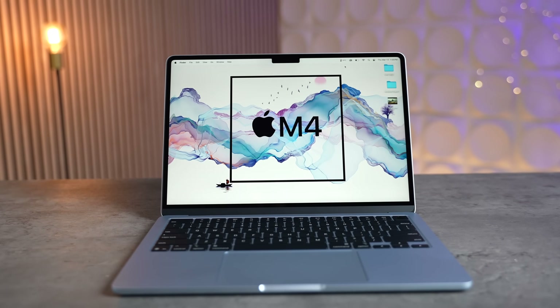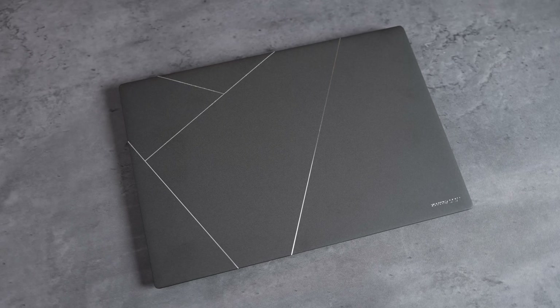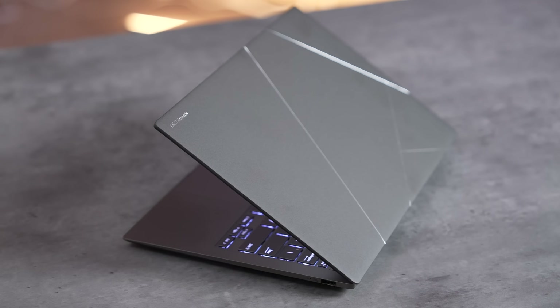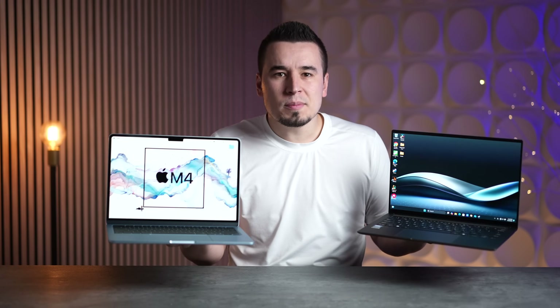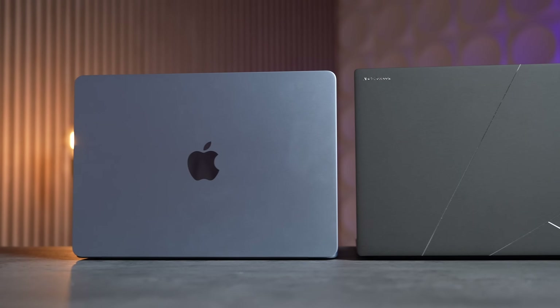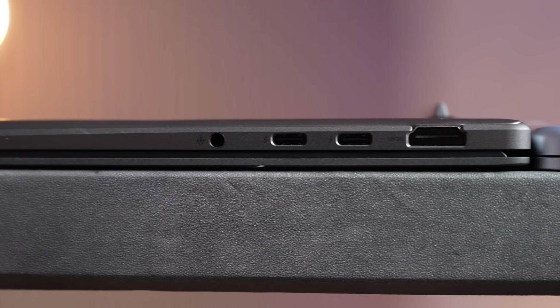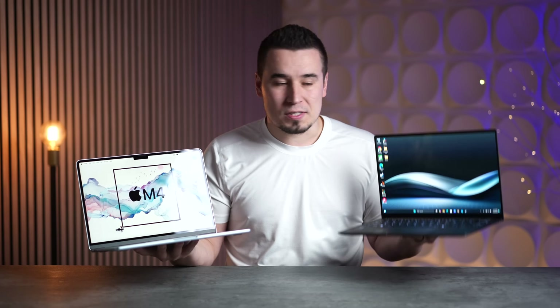Starting with design and portability: I love the MacBook Air's unibody aluminum design, especially in the new sky blue color. The ZenBook's ceramic aluminum finish is also amazing with nice design details — probably my favorite of any Windows laptop. Surprisingly, the ZenBook is a little lighter at 2.65 pounds versus 2.7 on the Air, though it's slightly thicker at 0.47 inches compared to 0.44 — not a big deal overall.